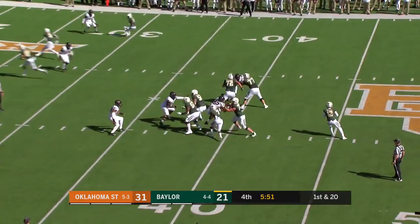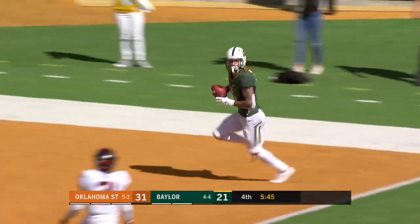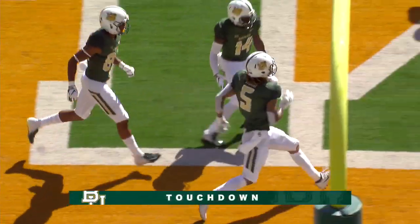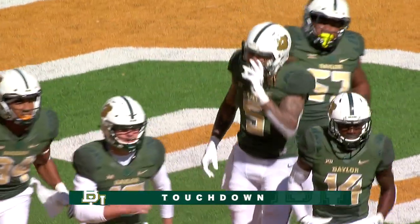They get it off in time. Hurd for the first down — Hurd on his feet, into the end zone. What a catch and run — 36 yards for Jalen Hurd.